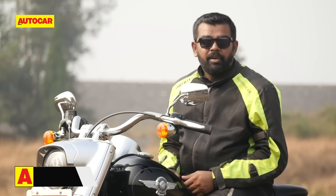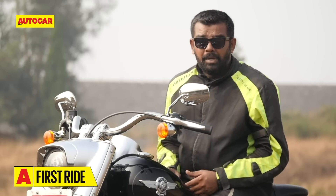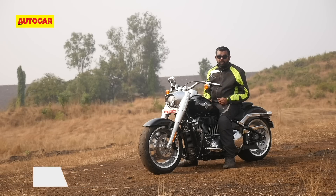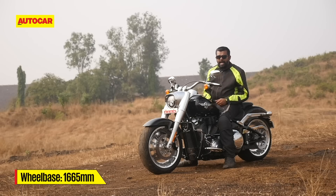What's fun, however, is what the Fatboy feels like in the corners. Despite a 160 section front tyre — which is as wide as the rear tyre on a Kawasaki Ninja 650 — this bike is relatively easy to flick into corners. And with all that torque on tap, a speedy exit is always guaranteed.